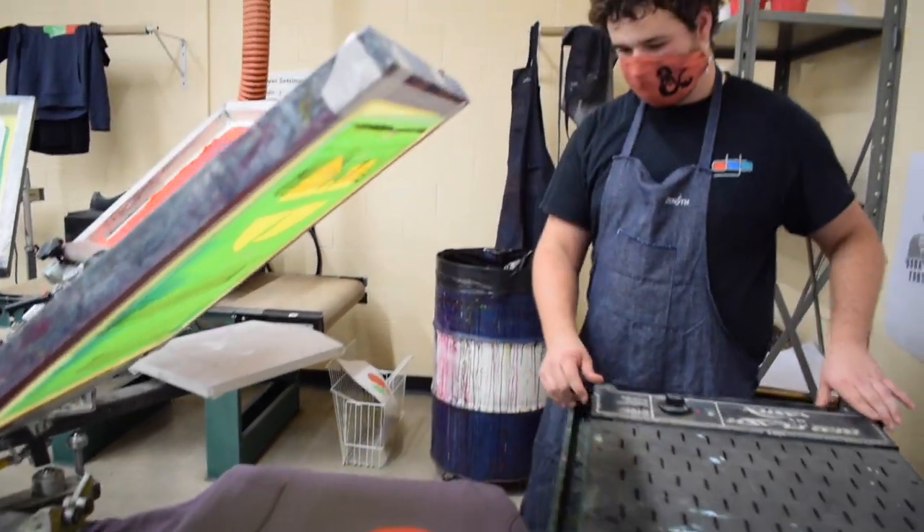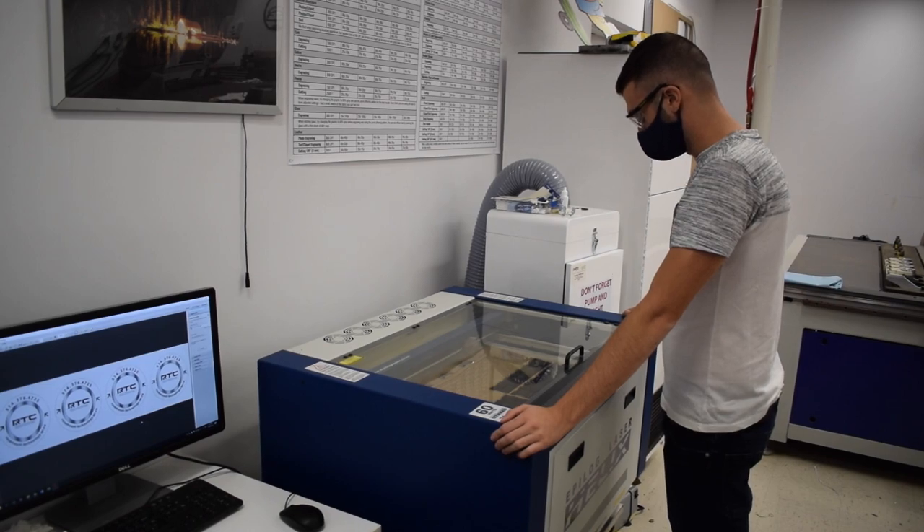I'm Thomas and I'm a student at the Rosemount Technology Centre. I joined the program because I really like to do hands-on stuff. I like working with my hands. This program is one year long, fully subsidized by the government, so free of tuition.